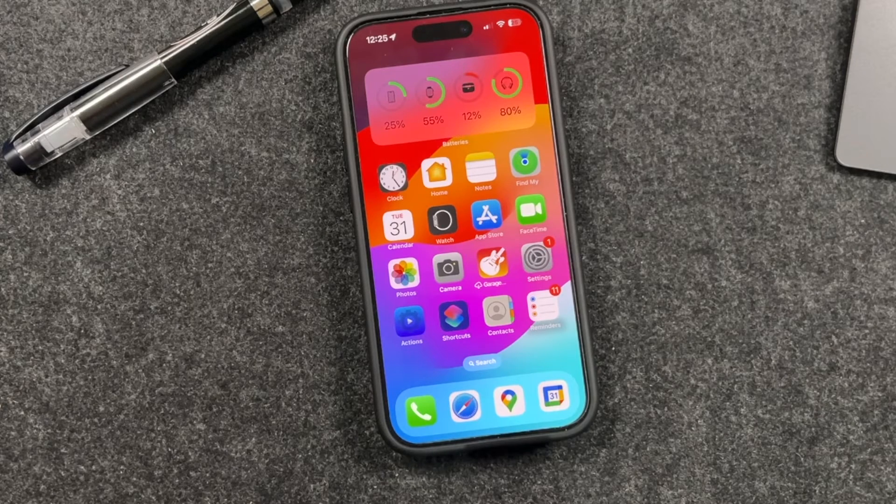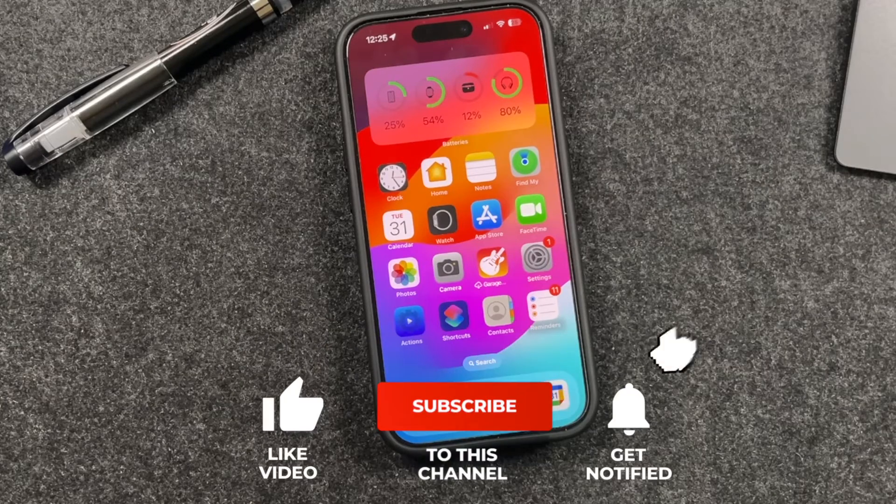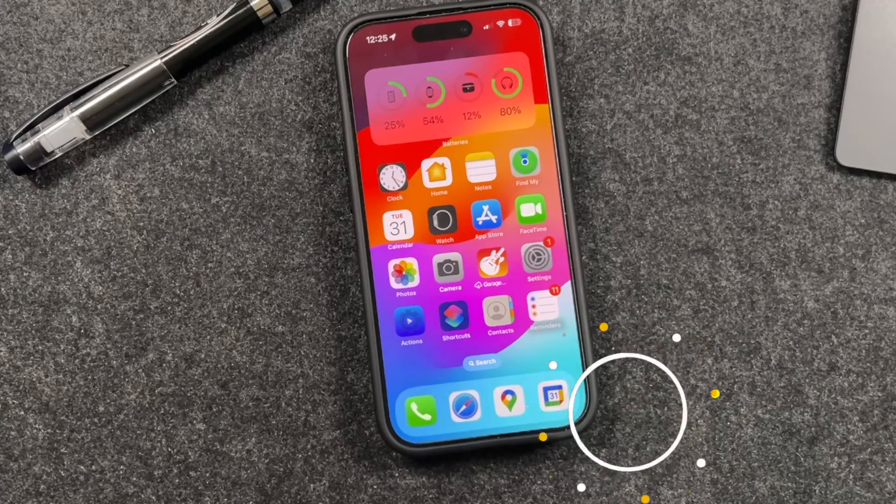That's iOS 17.1 and how you install and update your iPhone to iOS 17.1. If you have any questions, ask in the comments. As always, hit that Like button, subscribe, and click the bell notification to be notified when I post new videos. Check out all the iPhone and Apple Watch tips, tricks, and tutorials — the link to both playlists is in the description. I'll see you in the next one.